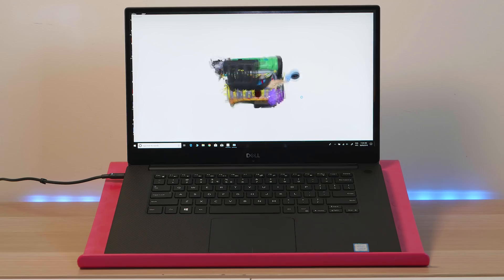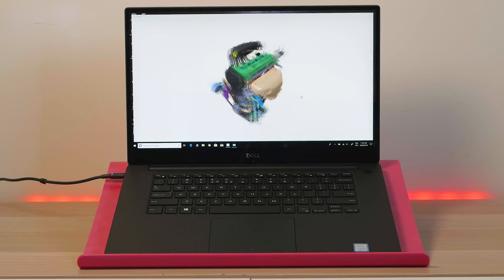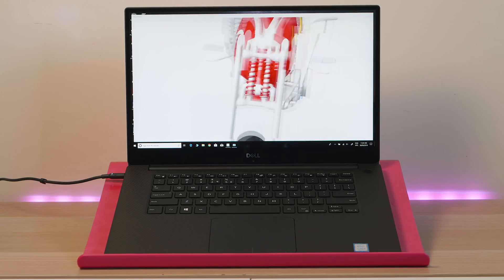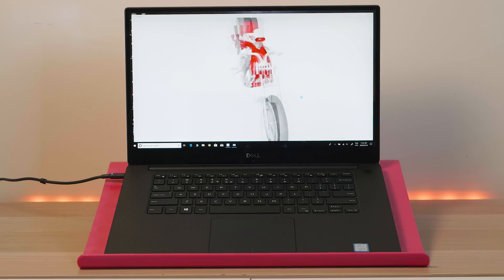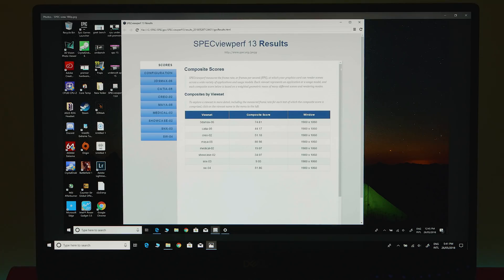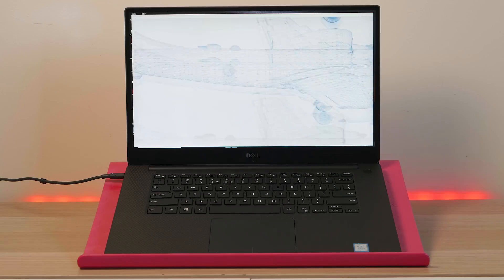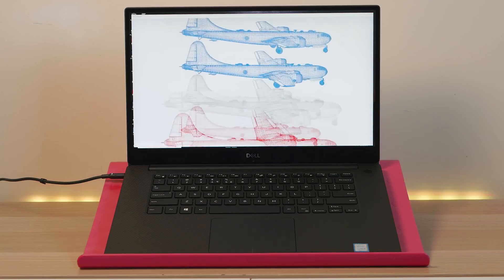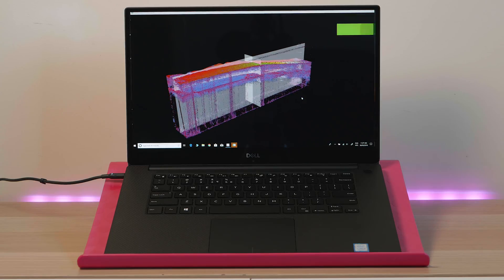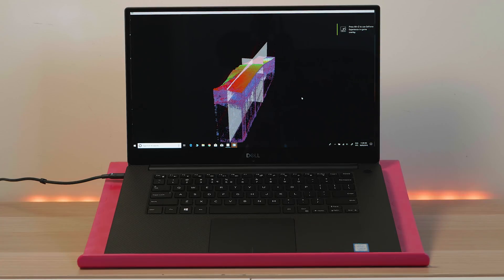So first of all, let's talk about 3D. This is SpecViewPerf 13 — it's a brand new benchmark. You can download it and check it against your laptop. It covers 3DS Max, Maya, and a lot of 3D applications. From what I could see, it performed very well with very complex models, pretty much beyond what most people will do with 3D.